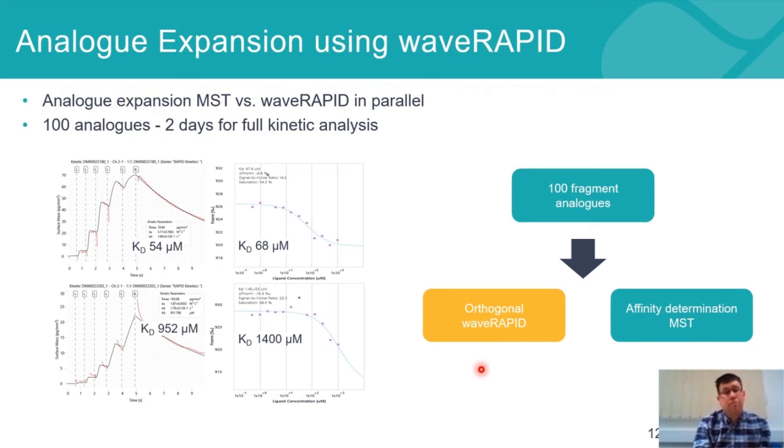In terms of the Wave RAPID screen, it was done very quickly — it took two days to not only run the screen but also obtain the full analysis at the other end. And because it runs fully unattended, scientists can carry on with other work simultaneously. While the Wave RAPID is running, you're also able to run the MST for affinity determination in parallel.